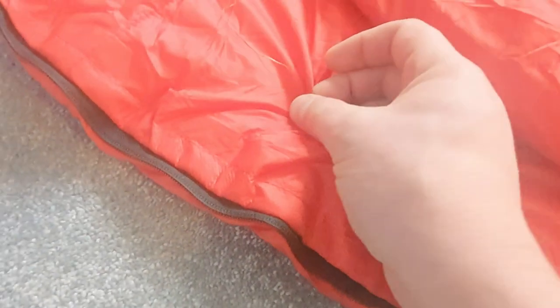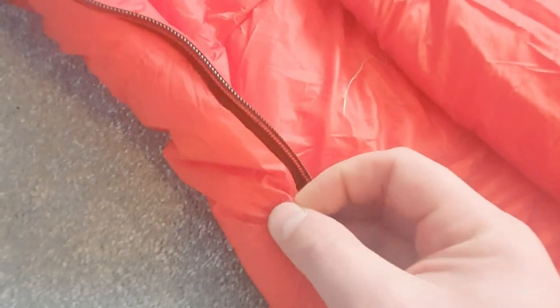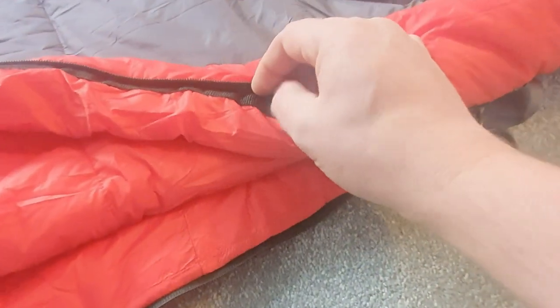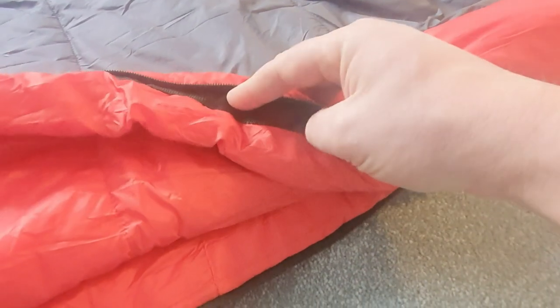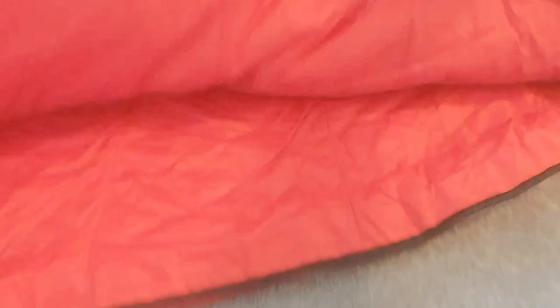OEX have put some tougher material along the zip area — the regular shell material is very thin but this tougher strip is designed to stop the zip getting caught. However, they haven't thought about the outside which is still soft, so I've snagged it quite a few times while freezing cold inside the bag. On the outer side they've used a thicker black nylon for the same reason, but it doesn't fully eliminate the issue — you do have to be careful, as with any sleeping bag.